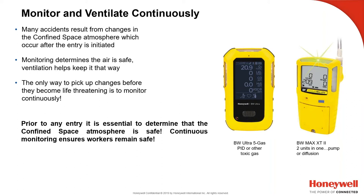Prior to any entry, it's essential to determine if the space atmosphere is safe. Continuous monitoring ensures that workers remain safe. These devices with internal pumps are good for the attendant above or outside the confined space. A worker entering can have a diffusion instrument, although they can also take a pumped unit in. It's more economical to equip the attendant with a pumped unit and the entrant with a simple diffusion monitor.